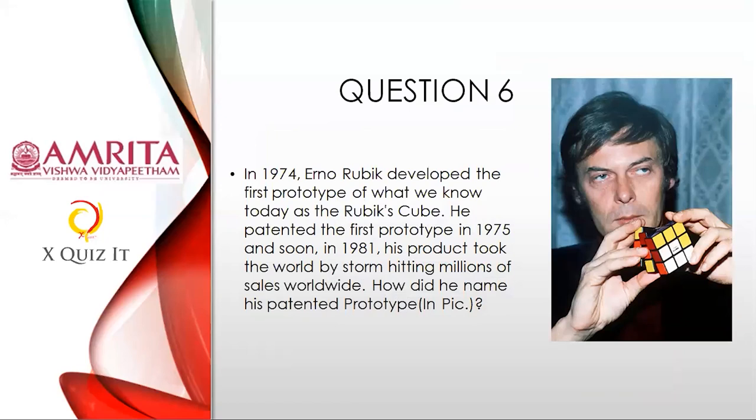Question six: In 1974, Erno Rubik developed the first prototype of what we now call the Rubik's Cube. He patented it in 1975, and by 1981 it took the world by storm. How did he name his patented prototype? He didn't name it 'Rubik's Cube.' I'll give you a clue: the second word is 'cube' — the first word you need to think about. Make the answer out from that.